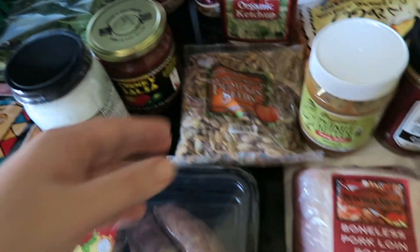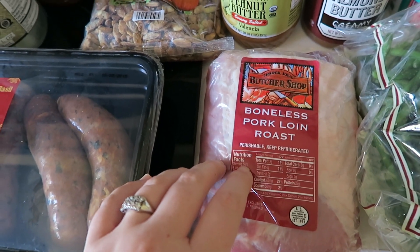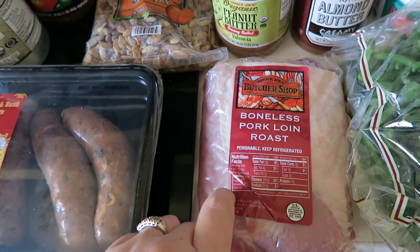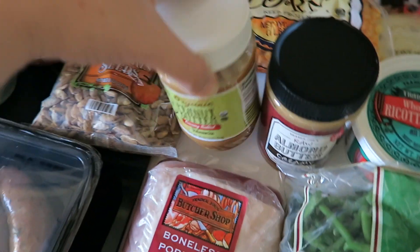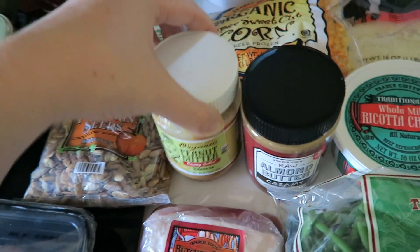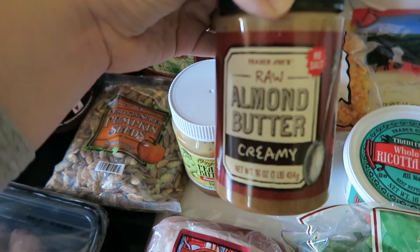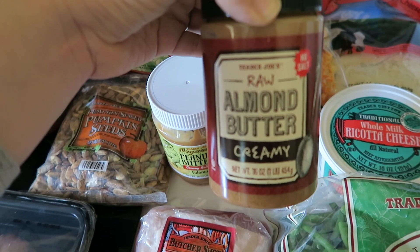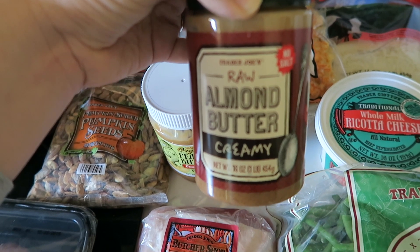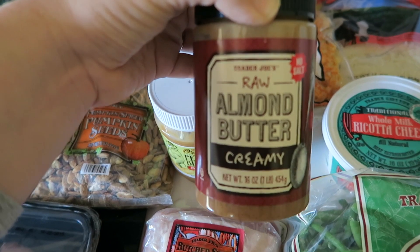I got a boneless pork loin roast — I think I'm going to make it in the slow cooker, not sure exactly how yet, but it looked really good. I also got some organic creamy peanut butter as well as raw almond butter. The almond butter was $7.99, which is a really good price — the same size jar of the comparable brand at my usual store is like $17.